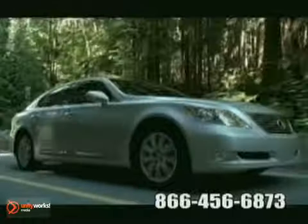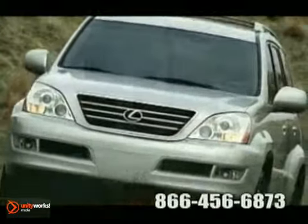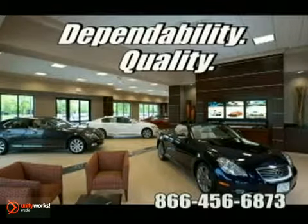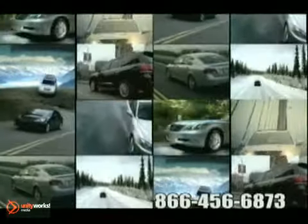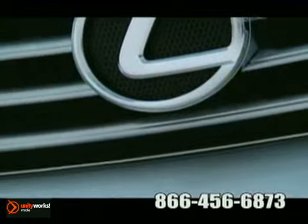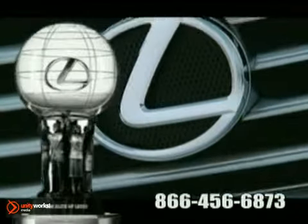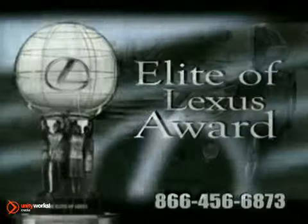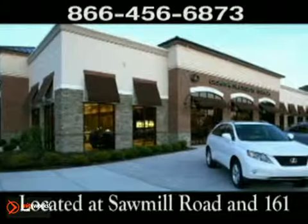Now more than ever, car buyers are looking for something they can count on. At Jermaine Lexus of Dublin, it's known as quality, dependability, and reliability. Jermaine Lexus offers the largest selection of Lexus vehicles in Ohio, along with world-class customer service, and is a recipient of the prestigious Elite of Lexus Award. Come experience luxury the Jermaine way at Lexus of Dublin, conveniently located at Sawmill Road and 161.